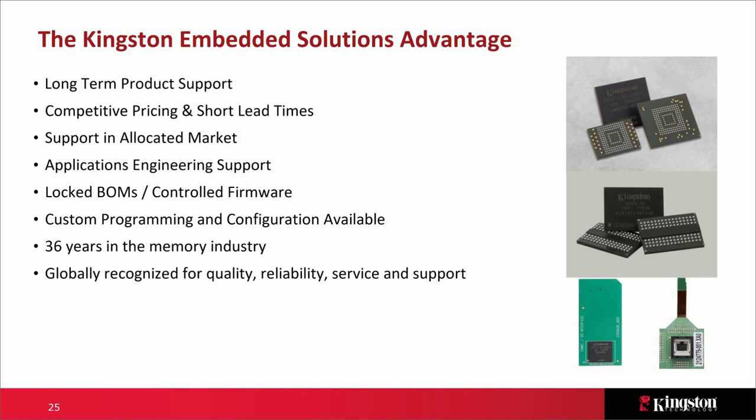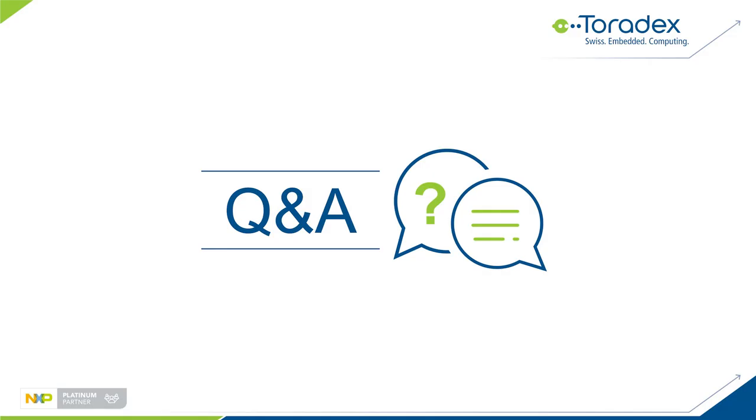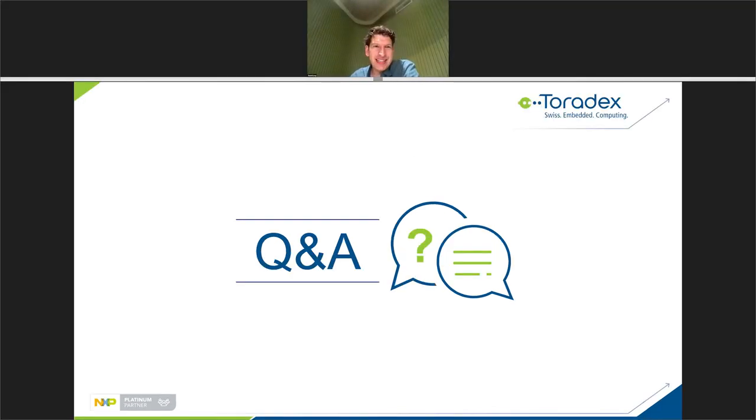Thanks so much, John. We'll go to the Q&A now — I see a lot of questions. In case we can't cover your question live, we'll try to follow up via email. The first question: regarding data retention, is it enough to power eMMC devices from time to time, or are real read accesses required to refresh data? This is essentially asking about data retention behavior when the device is powered off.